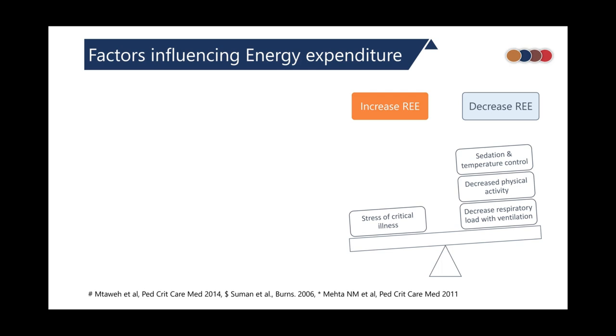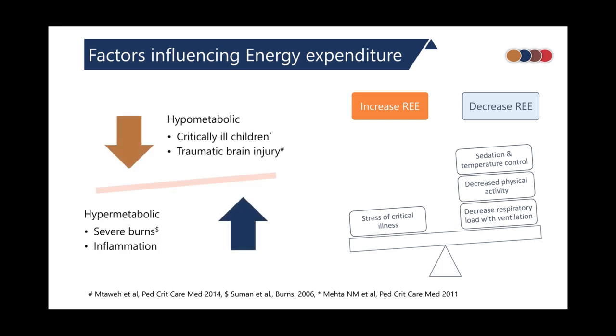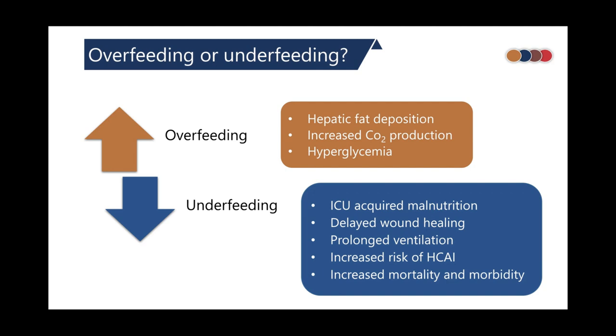Several factors influence energy expenditure in a child admitted to the ICU. ICU interventions that decrease energy expenditure include sedation, temperature control, decreased physical activity, and decreased respiratory load due to mechanical ventilation, whereas critical illness itself tends to increase energy expenditure. So a patient in the ICU could be hypometabolic or hypermetabolic depending on the etiological diagnosis, the phase of critical illness, or whether they are fed or not. Each state has its own complications: overfed children can develop hepatic fat deposition, increased carbon dioxide production, and hyperglycemia; underfed children risk ICU-acquired malnutrition, delayed wound healing, prolonged ventilation, and increased healthcare-associated infections.